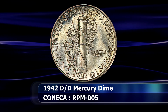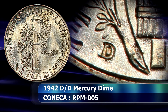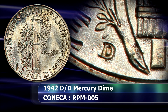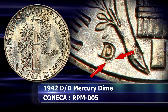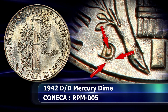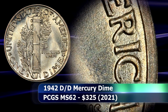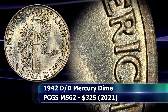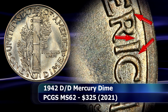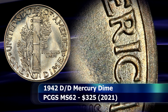The repunching is very easy to spot, as the initial strike was completely southeast of the final placement, leaving clear evidence behind both towards the bottom of the letter D and inside the cavity of the mint mark as well. Another prominent feature to confirm the variety is the die crack that runs across the RIC portion of America, running across the top of the letters almost parallel towards the rim of the coin.